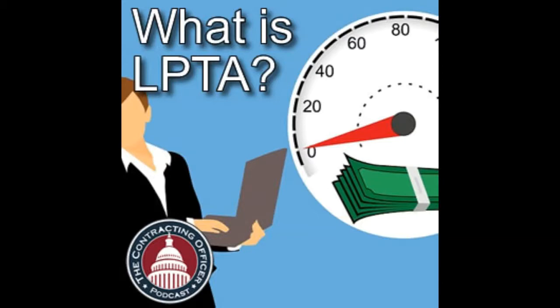Sometimes the government says they're going to do best value, but it becomes a de facto LPTA when they get to the evaluation. They call it a best value or trade-off, but low price wins every time. It does take more work on the government's part to do a true best value trade-off, and it takes more documentation. This is where industry needs to talk to government to help them understand what value you get by paying a little more, so the government can document it, defend it, and award to something higher than the lowest price.